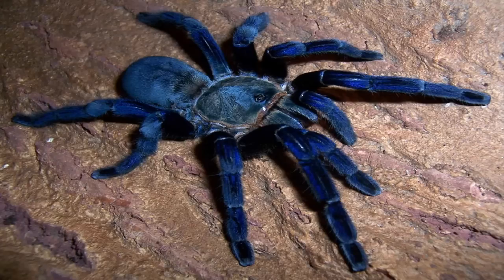SCP-548 is a female cobalt tarantula with a body about 7 cm in length and legs roughly 11 cm. Its venom undergoes a highly endothermic reaction on contact with living tissue. A single bite injecting less than 0.5 mL venom causes an average temperature drop of 38 degrees Celsius in the affected area. One bite is sufficient to cause localized frostbite in a human and may even be lethal should the venom reach the central circulatory system.